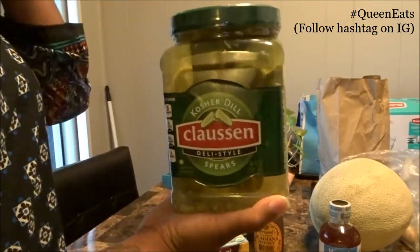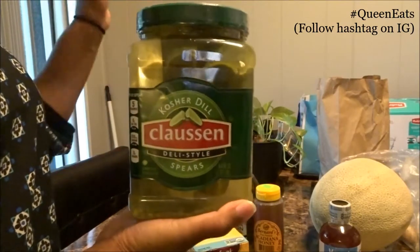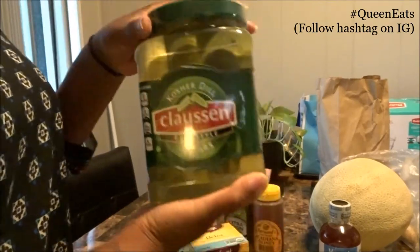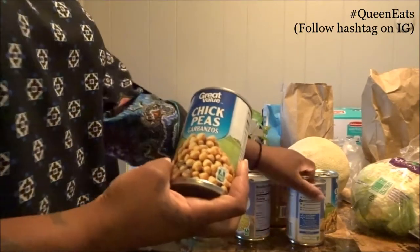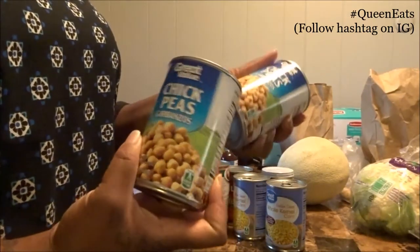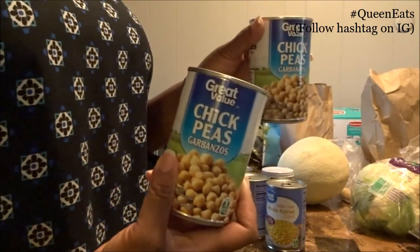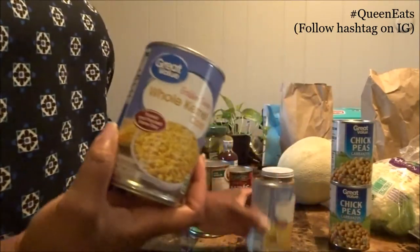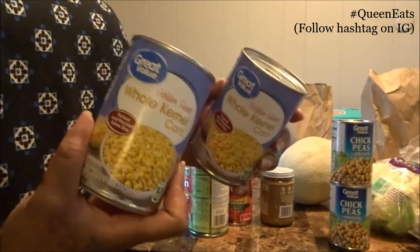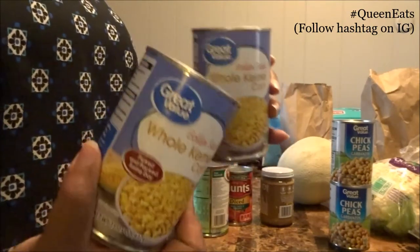Last but not least, we got some pickles — these are the Claussen kosher dill deli style spears. They have the best crunch ever for pickles. And the canned goods: I picked up two cans of chickpeas — garbanzo beans. I like picking these up in cans rather than cooking them myself. I also got two cans of whole kernel corn for taco mix bowls or adding a different vegetable to dishes — I can just rinse them, heat them up in a pot, and season them.